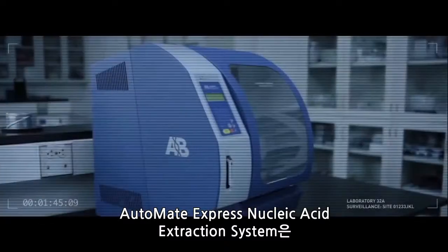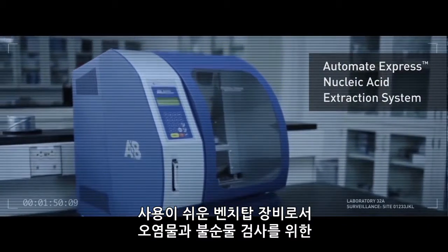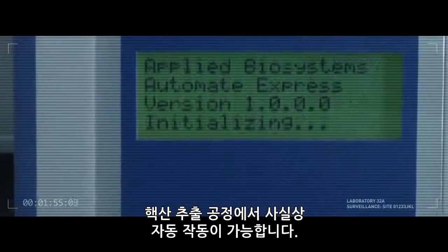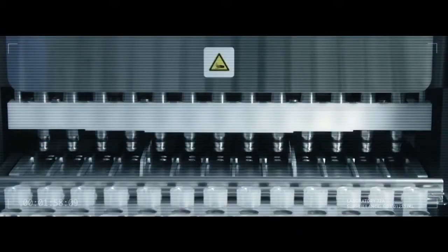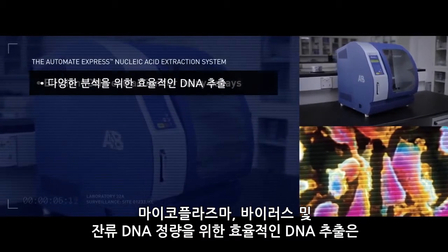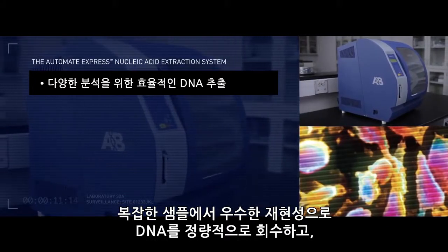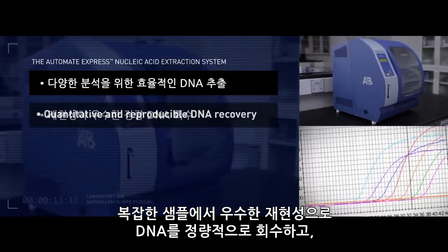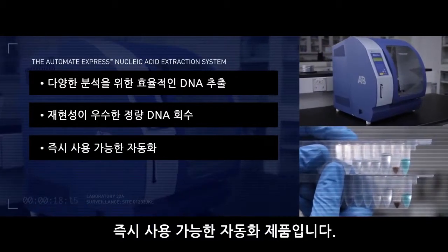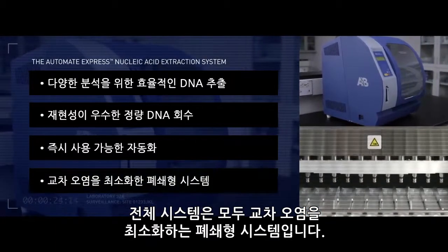The AUTOMAG EXPRESS Nucleic Acid Extraction System is an easy-to-use benchtop instrument that offers virtually hands-free operation of the nucleic acid extraction process for contaminant and impurity testing. Efficient DNA extraction for mycoplasma, viral, and residual DNA quantitation. Quantitative and reproducible recovery of DNA from complex samples, and out-of-the-box automation with pre-filled cartridges and ready-to-run protocols — all in a closed system that minimizes the risk of cross-contamination.